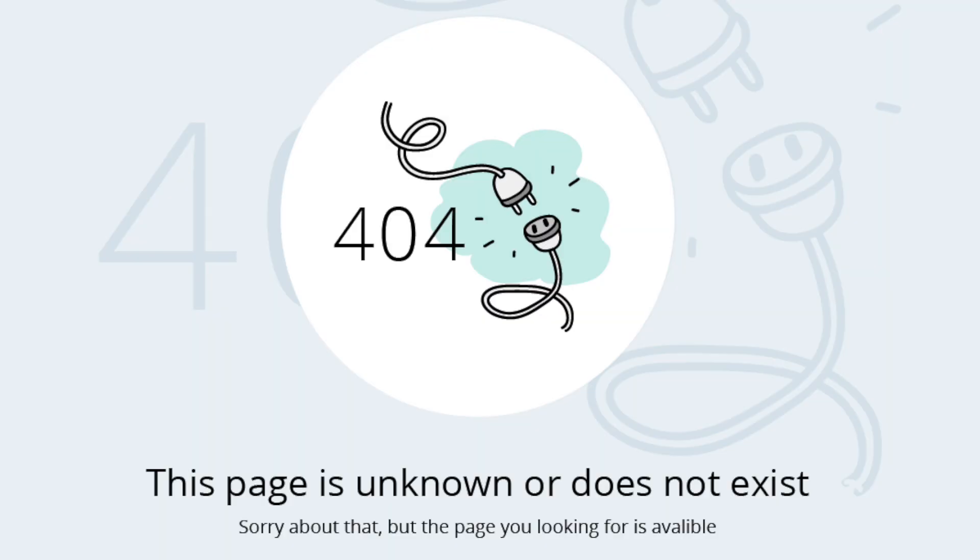There's nothing worse than having your domain name still active, but your hosting is expired and your website visitors are greeted with a beautiful page that says 'this page cannot be found — 404 error.'